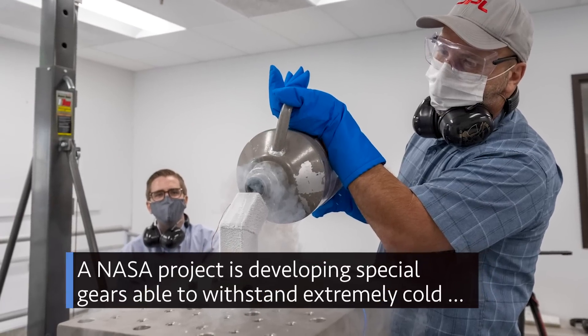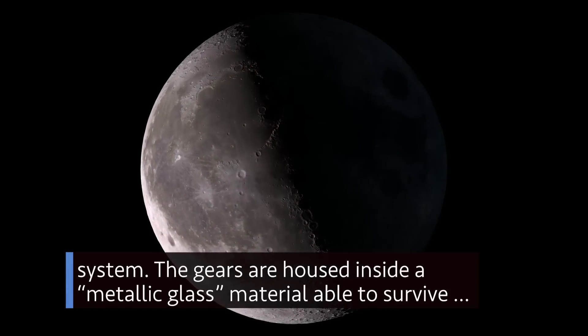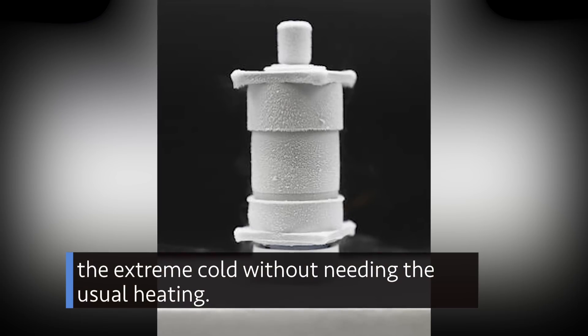A NASA project is developing special gears able to withstand extremely cold temperatures on missions to the moon and other destinations in our solar system. The gears are housed inside a metallic glass material able to survive the extreme cold without needing the usual heating.